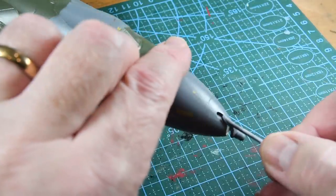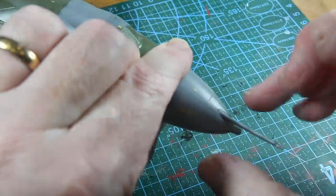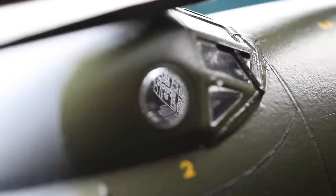Next on is the refuelling probe for the nose, and that completes the actual building. My last job is to take the masks off the cockpit. With a strong light and a special lens you can see how little of that internal detail is actually visible. Sometimes we do it just because it is there to be done and it makes us feel better.